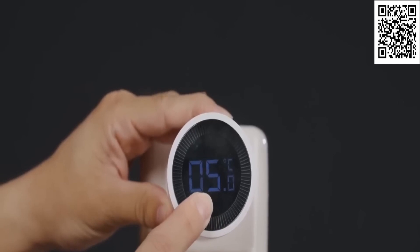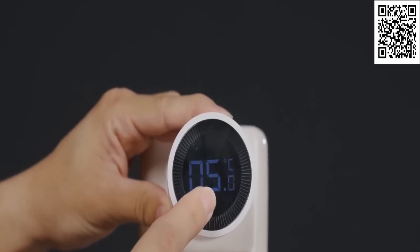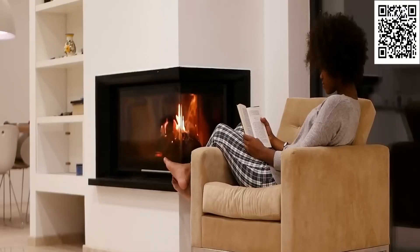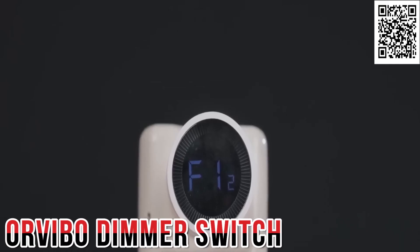The thermostat even syncs multiple radiators in one room for maximum efficiency. So why settle for a chilly home when you can enjoy a warm, energy-saving abode with the Aqara Smart Radiator Thermostat?